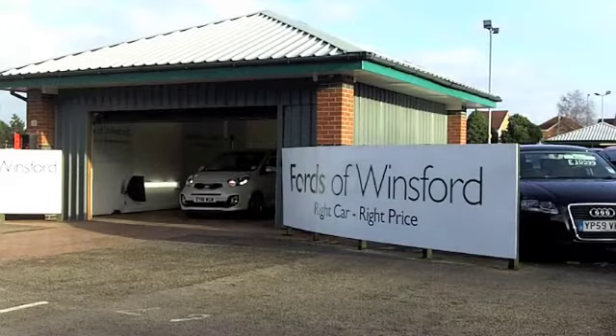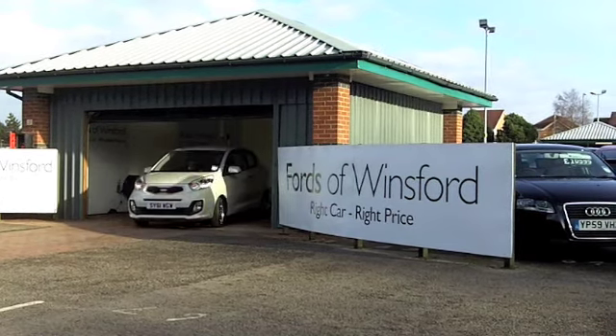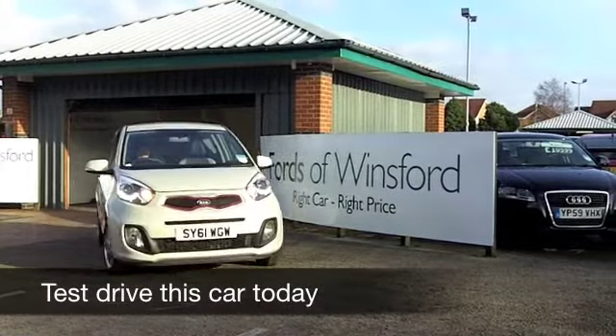Big fun comes in small packages, and if you're looking for a car that really ticks the boxes when it comes to low running costs, you're not going to go far wrong with this Kia Picanto.